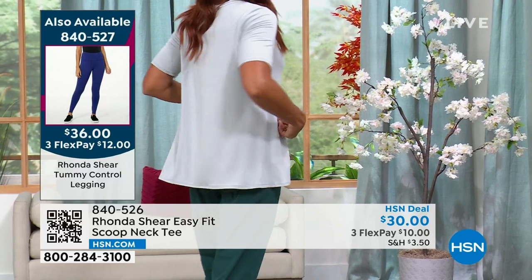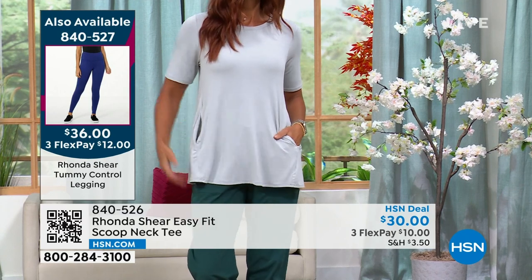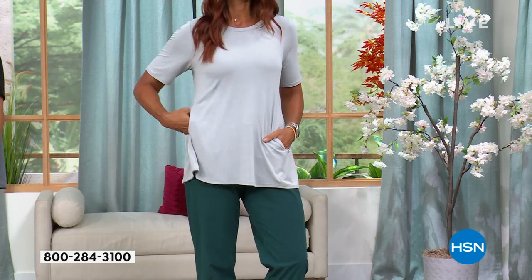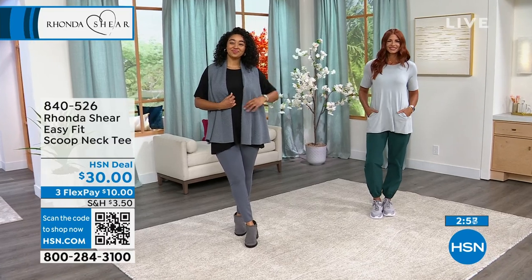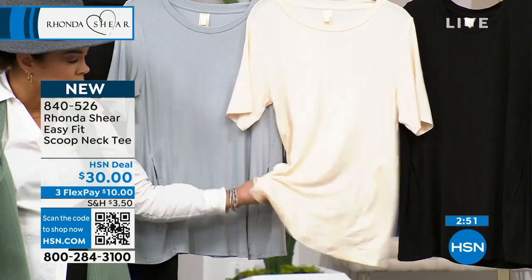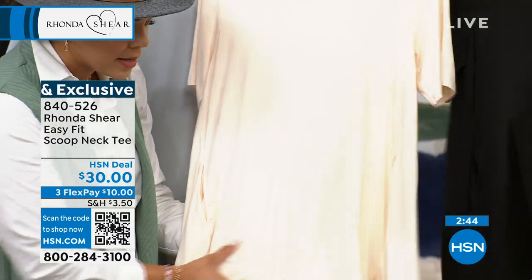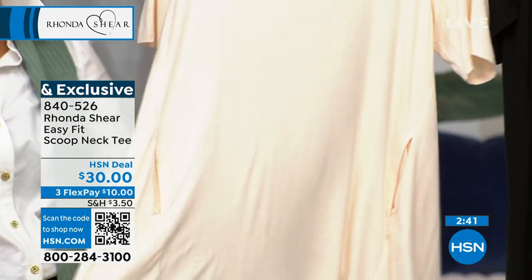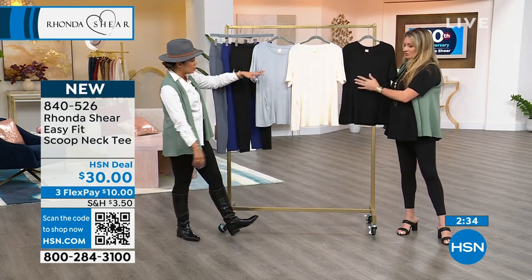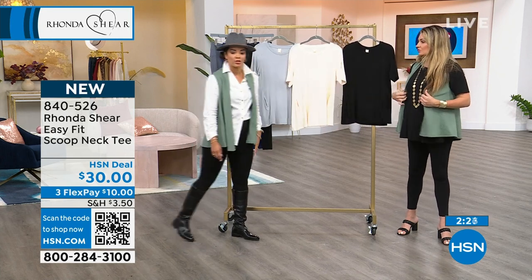Rhonda didn't want a t-shirt — she wanted something comfortable and cozy that you can dress up or down. Sonia's wearing the gray in size small paired with joggers. And this cream — it's like a butter cream, a really beautiful color. The fabric is so soft. This is definitely a piece you'll wear time and time again. Invest in your basics — great way to do it at $10 per payment with FlexPay. About 600 in each color, brand new. Item 840-526.